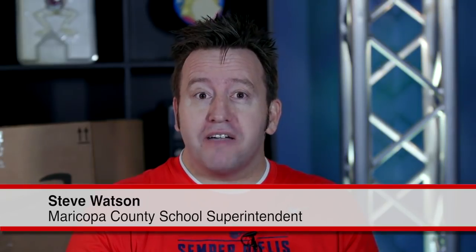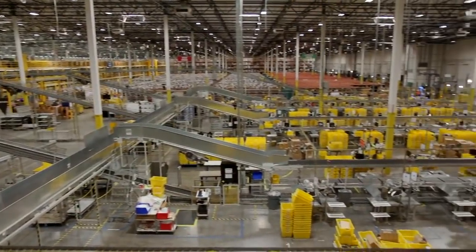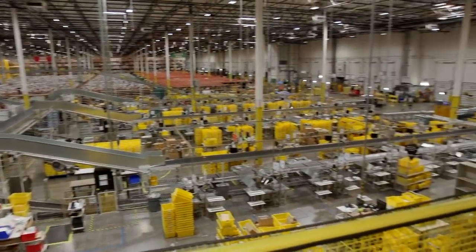Hey everybody, my name is Steve Watson and I'm the Maricopa County School Superintendent. Thank you for joining us live this morning for STEM Pro Live. We've got some really exciting things queued up for you today. We're going to be taking a look at the Amazon Fulfillment Center, and we'd like to thank Amazon for partnering with us. We're looking forward to asking their STEM professionals exciting questions about what goes on in the facility. Let's check it out.